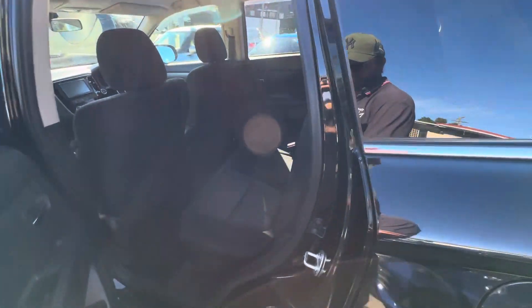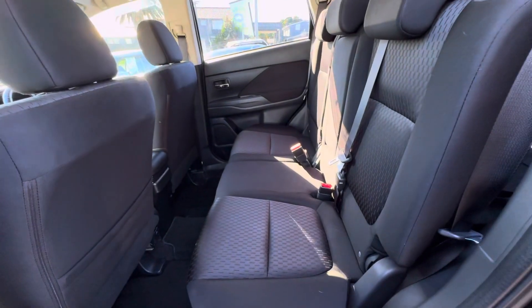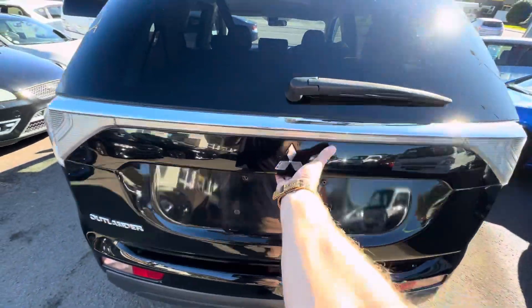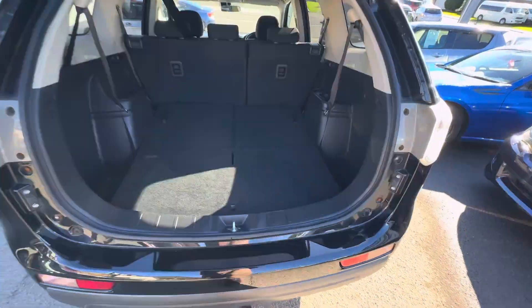Obviously being a seven-seater, this vehicle caters well for growing families. You've got decent leg room in the back, as well as a large boot space should you need it. You've also got two extra seats in the back that can be raised by pulling on these levers here.